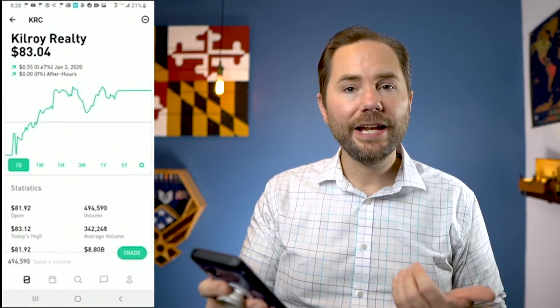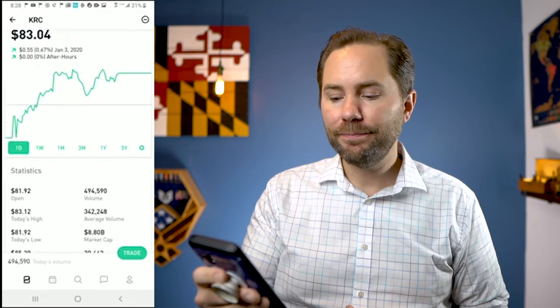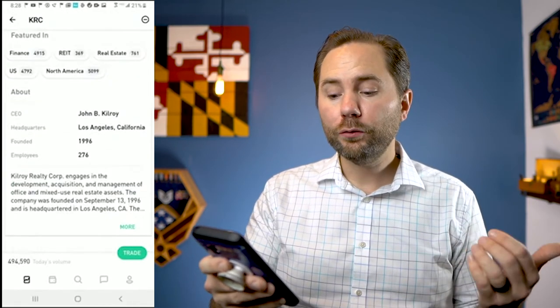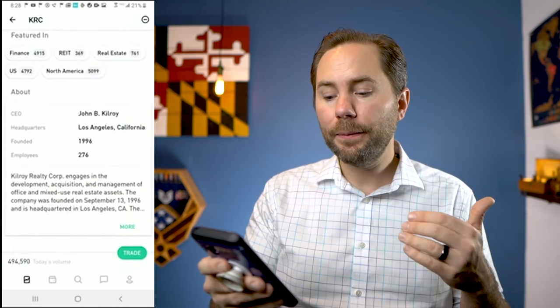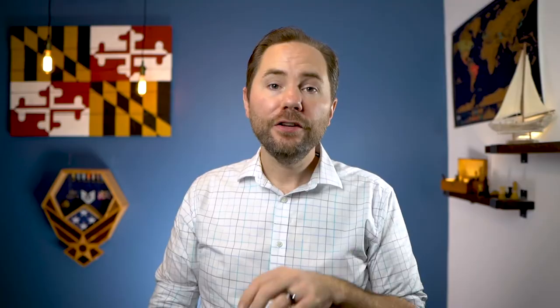Let's take a look at another one: Kilroy Realty at $83 a share, paying a 2.3% dividend. 64% of people say they would recommend buying it. Kilroy Realty Corp. engages in development, acquisition, and management of offices and mixed-use real estate. So this REIT is investing in office spaces and renting them out to businesses — if you predict that the economy is going to keep growing and there are going to be more businesses, then investing in office spaces may not be a bad idea.